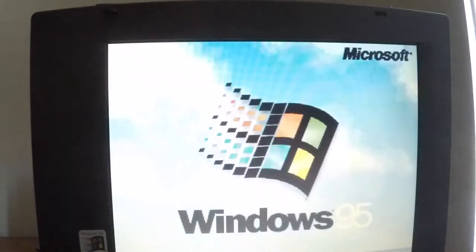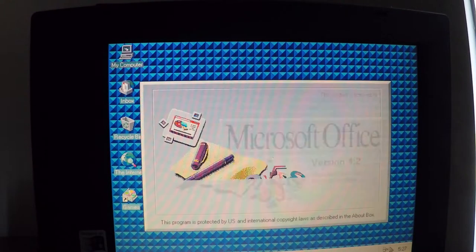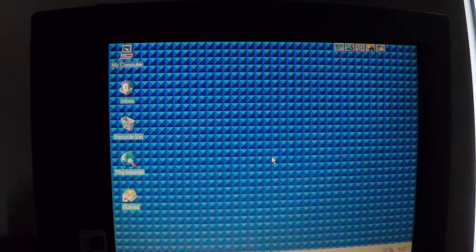It's got an original copy of Microsoft Office, so this was obviously used as a business PC. There is also a copy of a Canon folder on there that the previous owner must have put in.